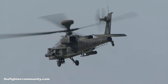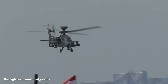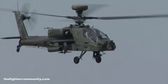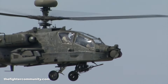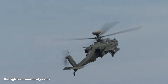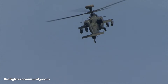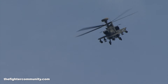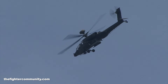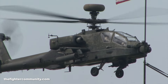Now, that helmet-mounted sight that we talked about — the crew member has a very enhanced capability. As mentioned, with the enhancement of greater instruments, now able to operate day and night in adverse weather using avionics and electronics, such as the target acquisition and designation system, the pilot night vision system, the global positioning system, and the integrated helmet and display sight systems.